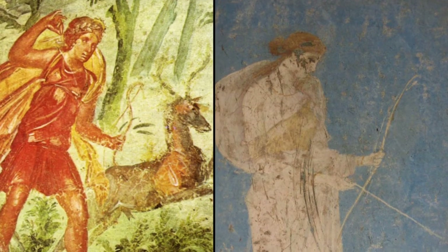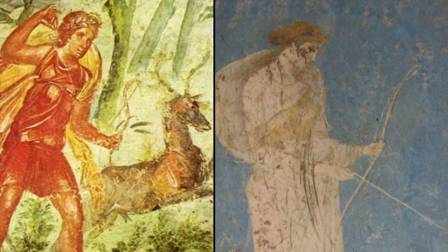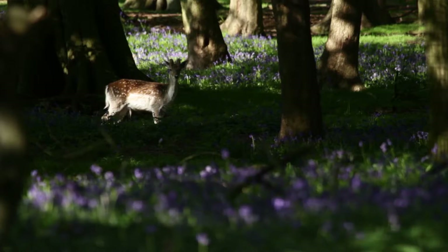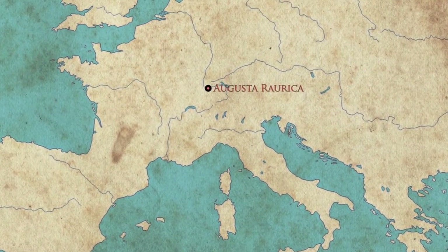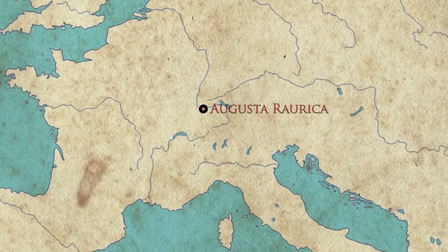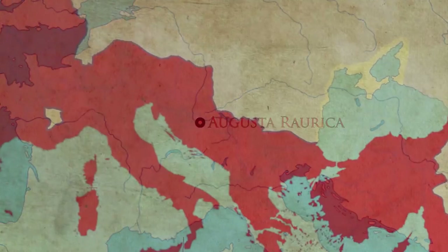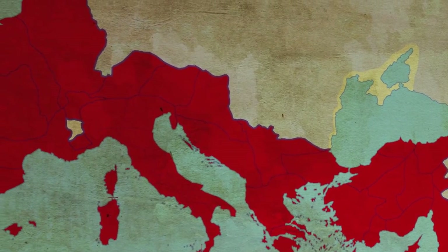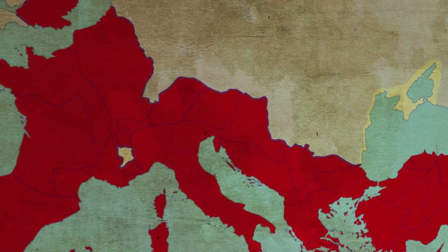This is especially the case as the Roman goddess of hunting, Diana, was — like Artemis before her — associated closely with fallow deer. Indeed, isolated fallow deer bones were recovered from a site associated with Diana in the Roman town of Augusta Raurica in Switzerland. So whilst these finds may reflect the northward spread of the cult of Diana, they may not represent the transportation of living fallow deer.